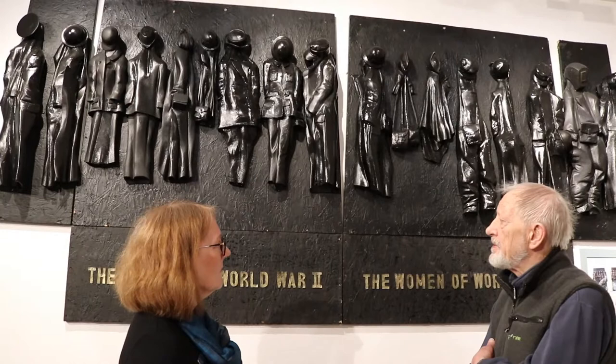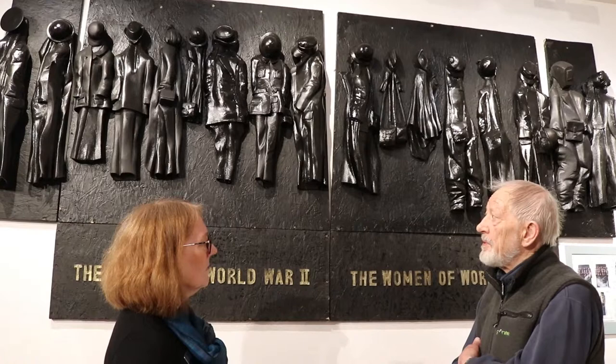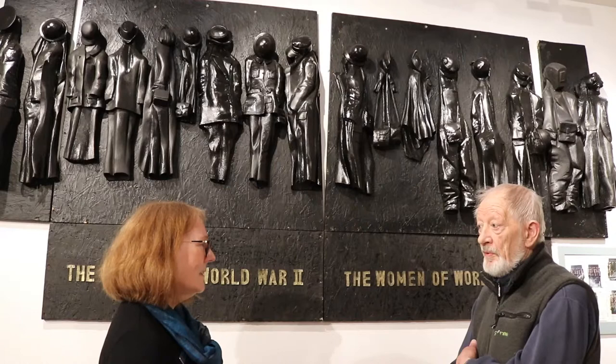Well, the brief for the monument — there were, I think, six of us competing for the job. The brief said something is required to celebrate the activities of all women in World War II. It's a hell of a big brief, and I came up with this idea when I was thumbing through photographs and saw a photograph of clothes hanging in the entrance to a dance.